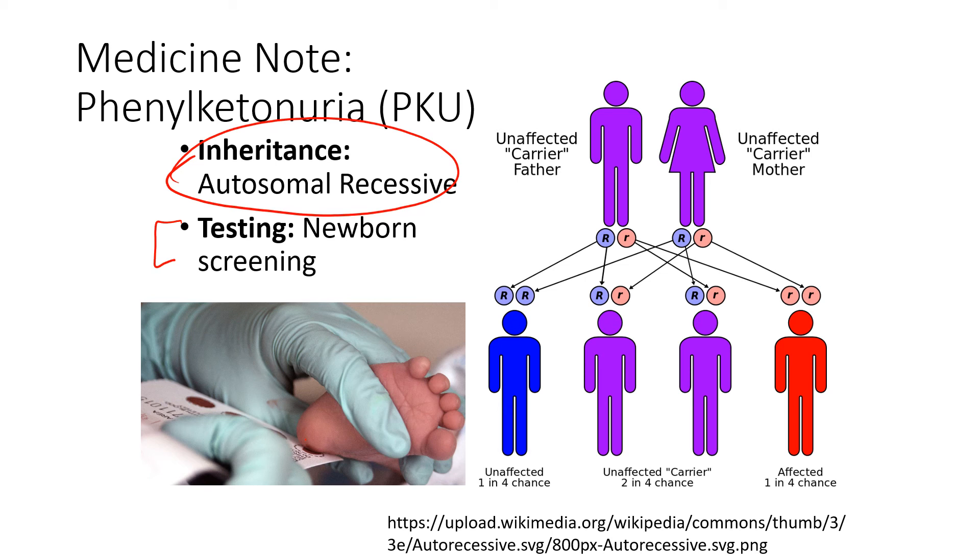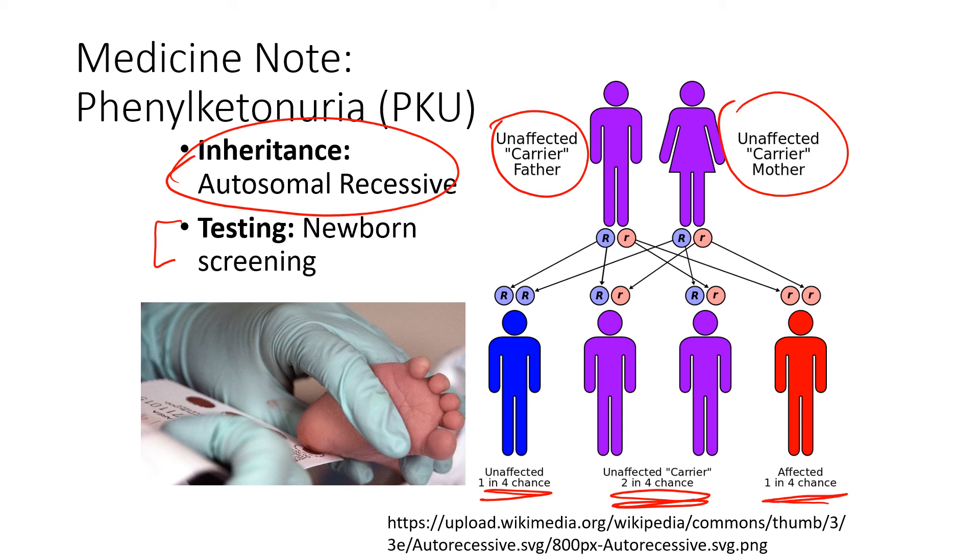If they catch it when the baby is born, they can do a few things to help decrease the chances of having those symptoms. If you have two carrier parents — meaning they are not affected by the disorder — in a Punnett square, you would potentially have one unaffected child, two carriers, or one who is affected and has PKU.